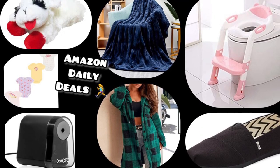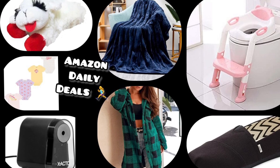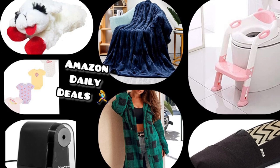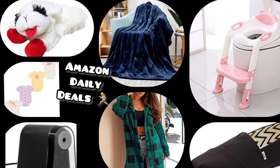Hello everyone and welcome back to my channel. I found some awesome deals for you from Amazon today. Trust me, some of these are going to be run deals. Remember that all the links and the codes are going to be down in the description box for you, so it's an easy click. Now without further ado, let's get started.